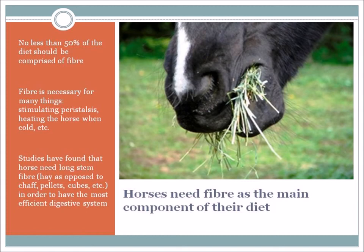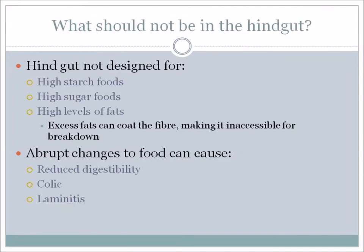What sort of thing should not be in the hindgut? The hindgut is not designed for high-starch food, high-sugar food, or high levels of fat. If there's too much fat, it can coat the fiber and make the fiber inaccessible for breakdown. If you have high starch or high sugar, your horse could potentially get problems like laminitis. Abrupt changes in food can cause things like reduced digestibility, colic, and laminitis.